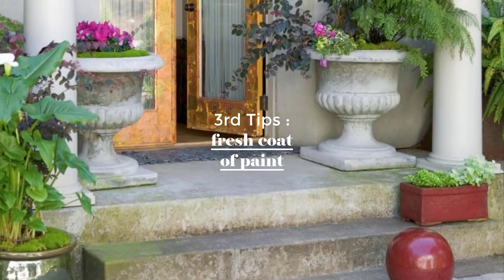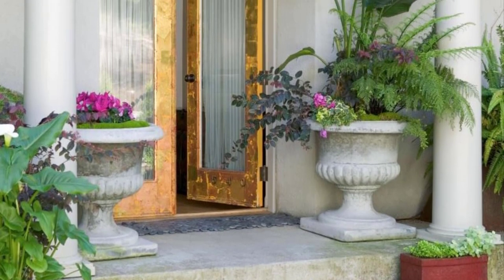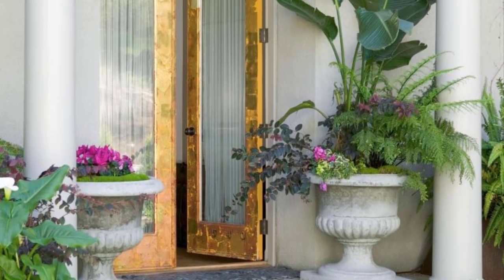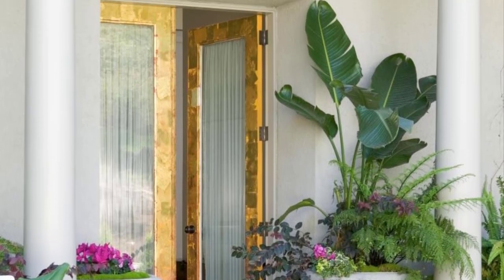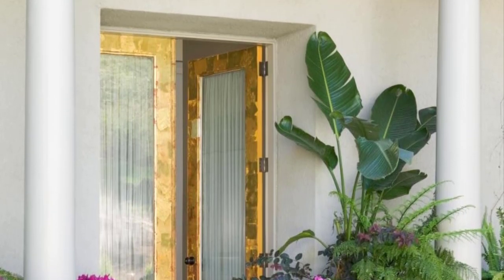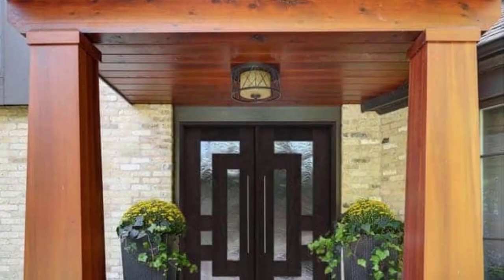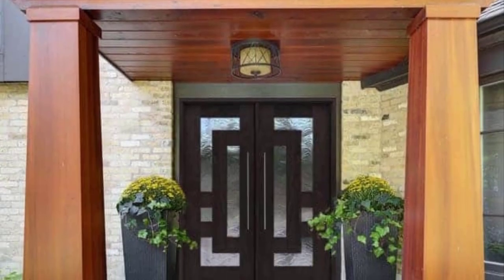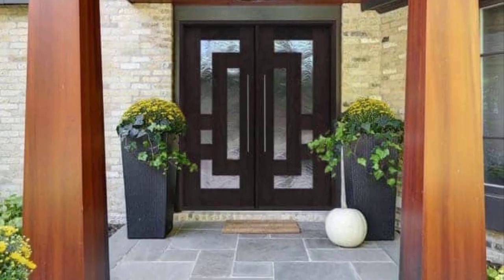Finally, the third tip: let's discuss the power of a fresh coat of paint. Nothing beats a front door that pops. Choose a color that complements the exterior of your home and fits your personal style. Go for a bold choice like a bright blue or red, or keep it classic with a muted navy or forest green — the opportunities are endless. No matter what color you choose, a fresh coat of paint is sure to make your front door stand out.